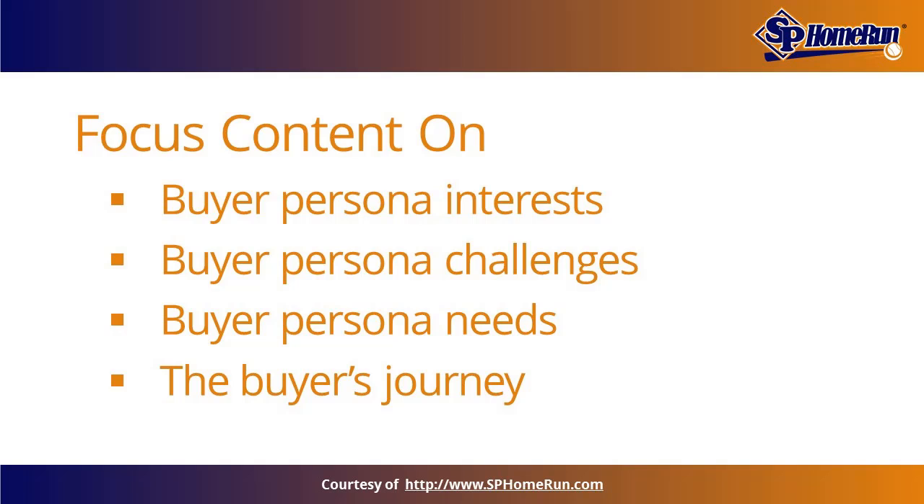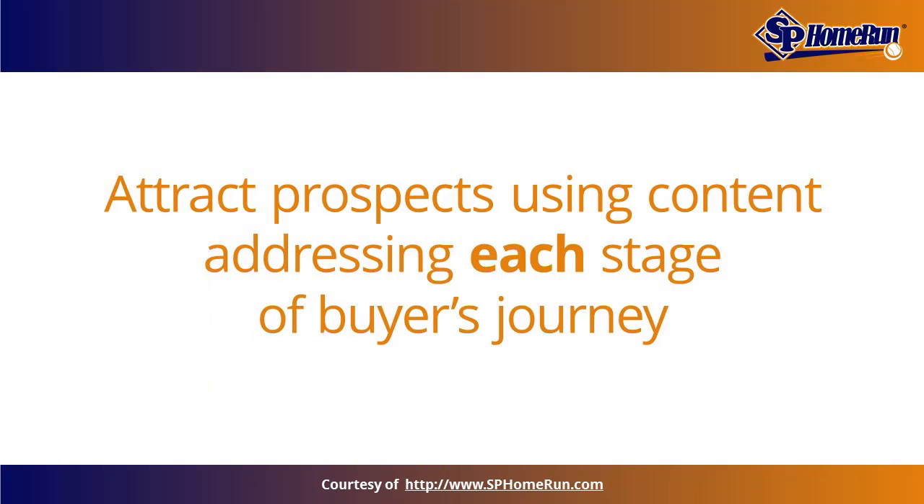The marketing and sales funnel goes through stages such as awareness — the widest part of the funnel — and works its way down, getting narrower at stages like consideration and decision. When using content to attract prospects, develop world-class content that addresses each stage of your funnel.